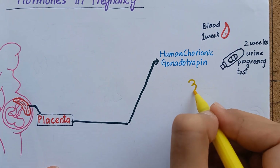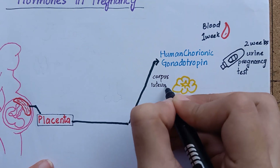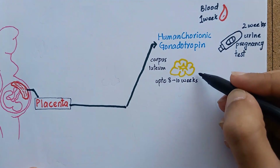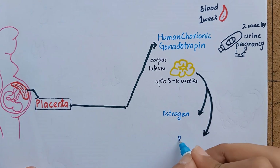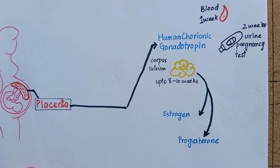The most important function of human chorionic gonadotropin hormone is to maintain the corpus luteum for the first 8-10 weeks of gestation. In this period, the corpus luteum secretes large quantities of estrogen and progesterone. These two sex hormones cause the endometrium to continue to grow and store large amounts of nutrients rather than being shed in menstruation.